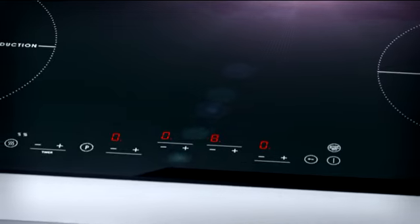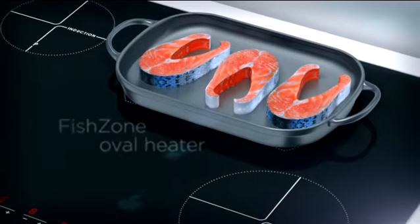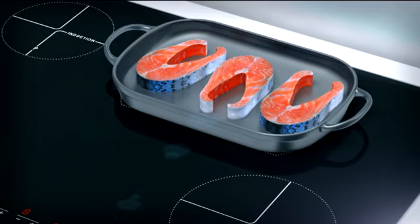Extreme power induction hobs with cookware sensors provide optimum cooking zone usage. A special oval-shaped cooking zone is appropriate for frying fish or large chunks of meat.